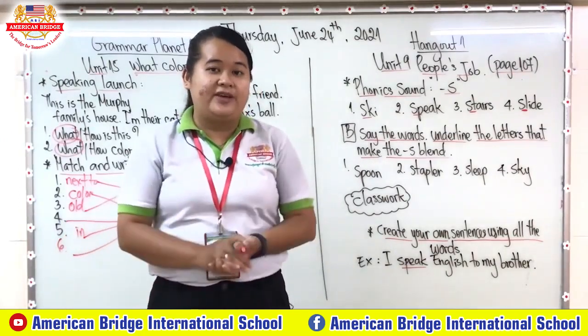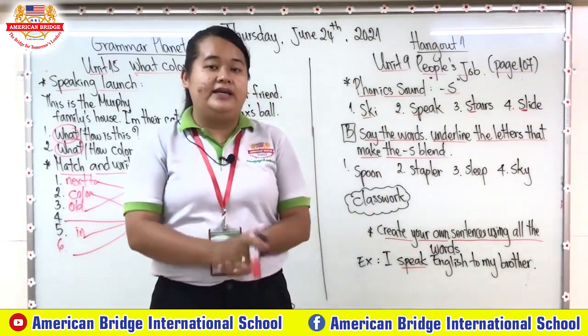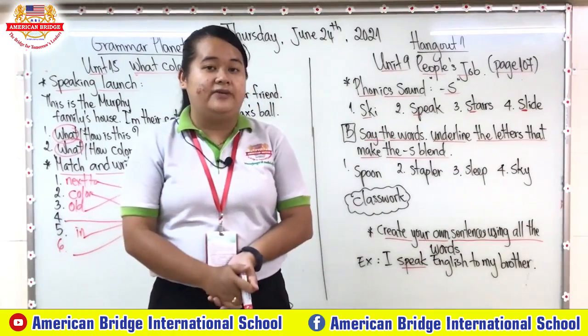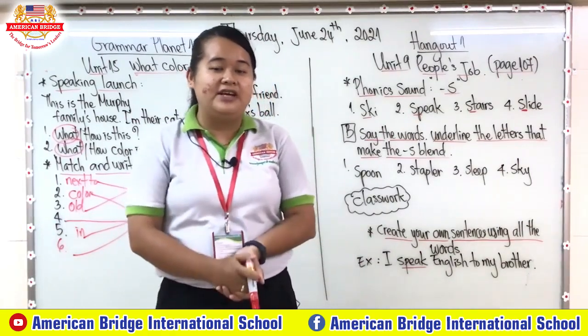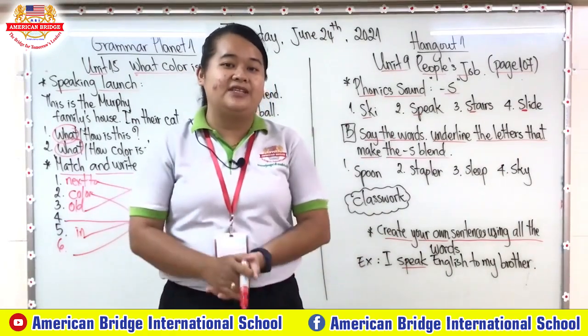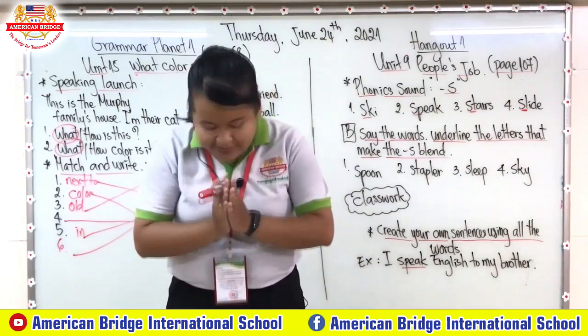So here is our answer for the exercise related to our Grammar Planet lesson for today. I hope that you can do it as well. When you finish, you can take a photo and send it to your teacher. Now it's time to end our first session and you can have a break. We will come back for the second session later. See you again — goodbye everyone!